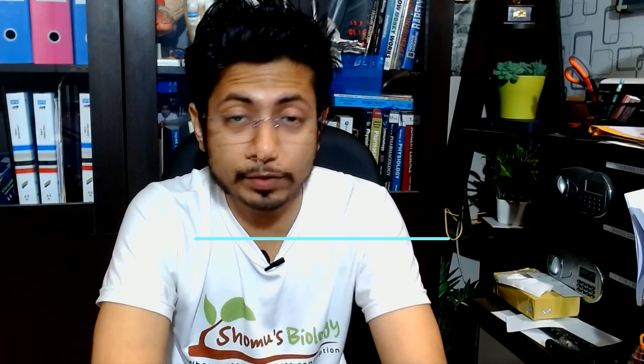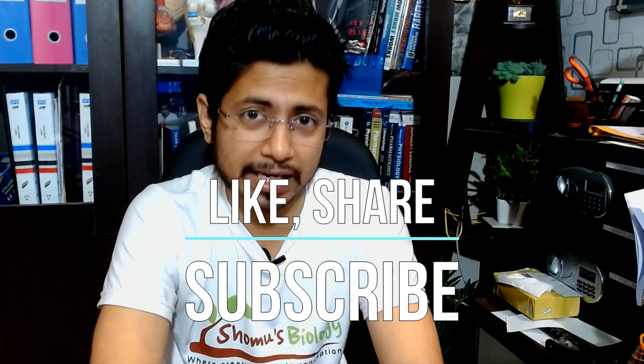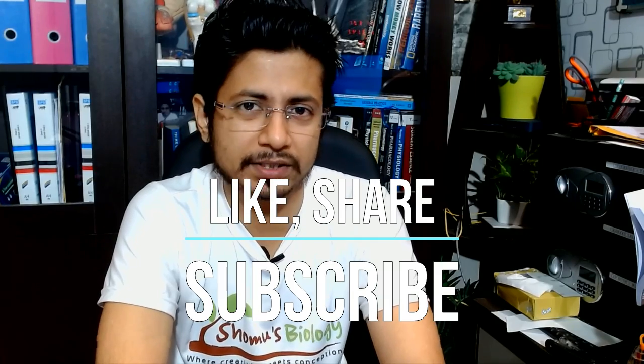So I believe we now have a clear idea about the Hyderabad University entrance examination for UG, PG, as well as PhD courses. If you like this video, please hit the like button, share this video, and subscribe to this channel to get more videos like this. Thank you.